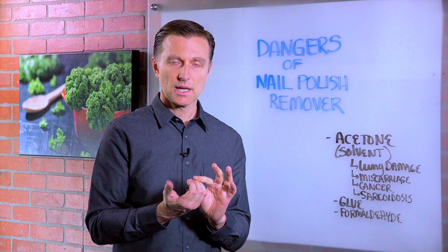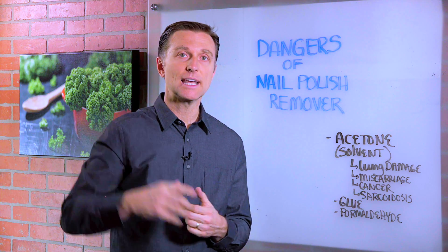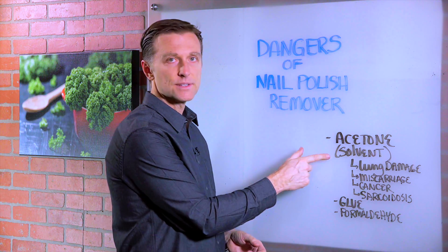If you want to remove the nail polish, you can use white vinegar and lemon juice. It works pretty good. I'm going to put a link down below of a great combination, because you don't want to be exposed to these solvents.